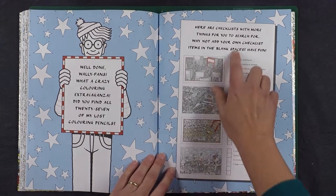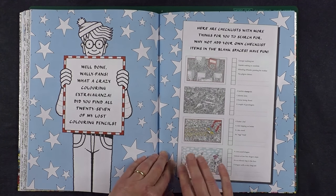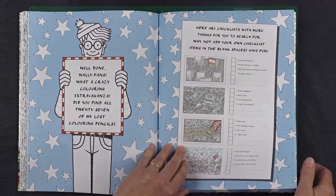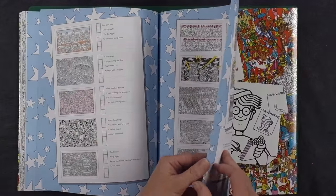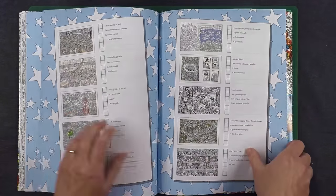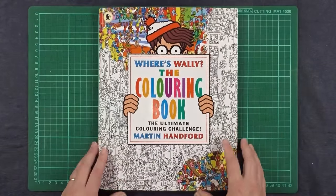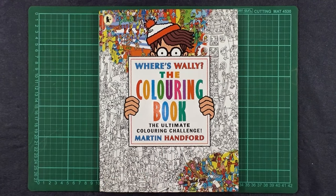At the end of this book, you've got the checklist for finding all the different items in the book. Wally is a search and find style of series, so of course they've included that in this colouring book. Don't look too closely if you don't want to know the answers — but there they all are, with spaces to put other things that you've spotted as well. This is also a good record — you can tick off the ones that you've coloured. Now we'll move on to the second part of this review where I'll show you a few techniques for colouring this book.